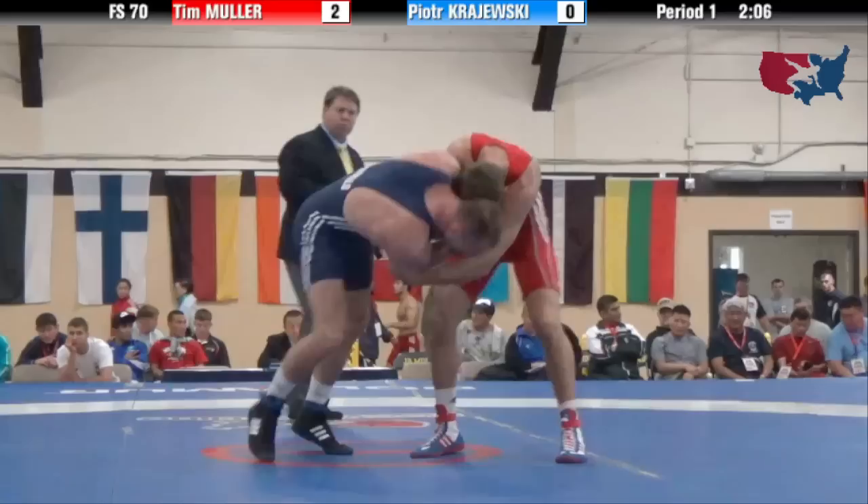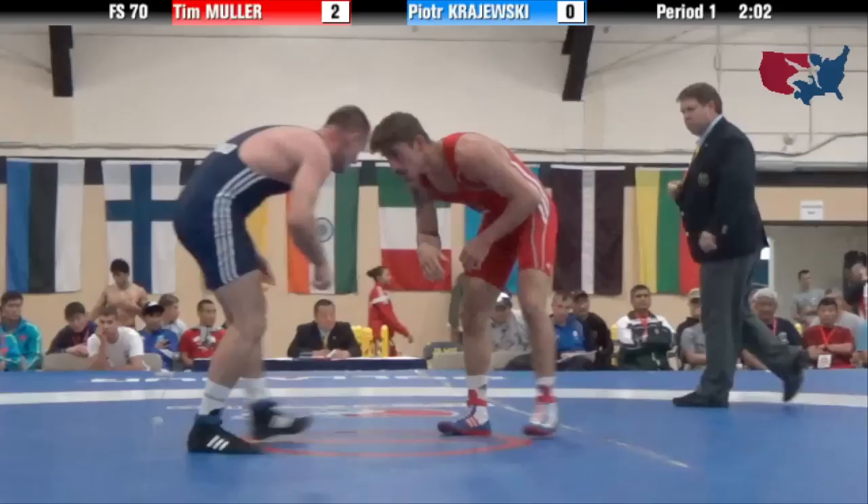International wrestling — there is no injury timeout. The doctor will come out and check for that one, make sure he's ready to go.